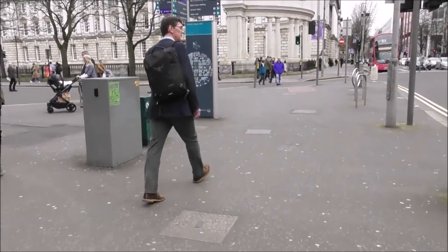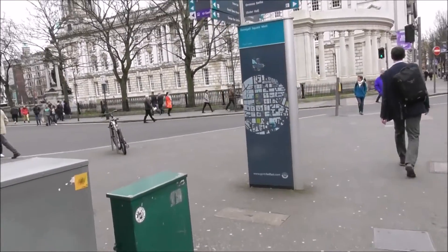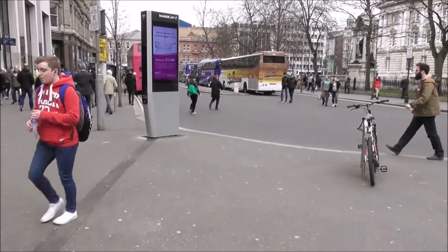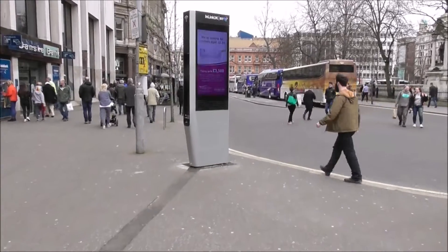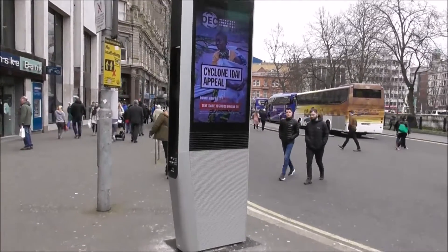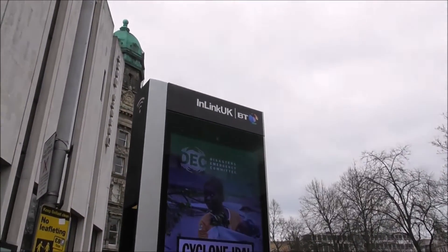There you go — new Pulse Street Furniture in Belfast. What I find surprising is there's also a BT Hub placed close by. I don't know whether they're in competition or not. Another big one — looks like a mobile phone for you to walk into on a dark night.